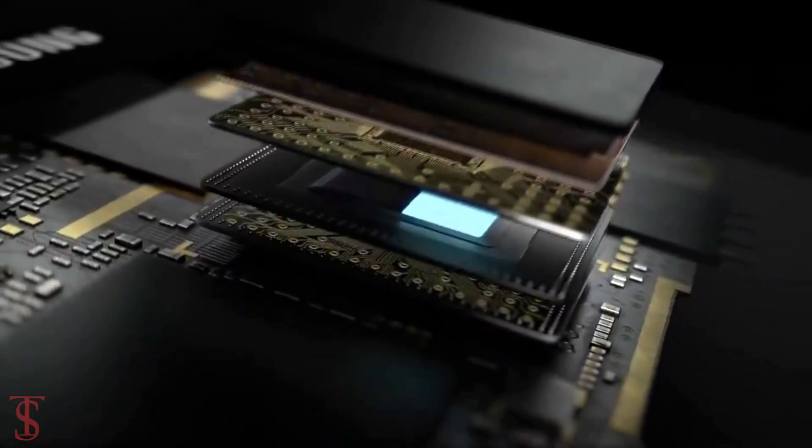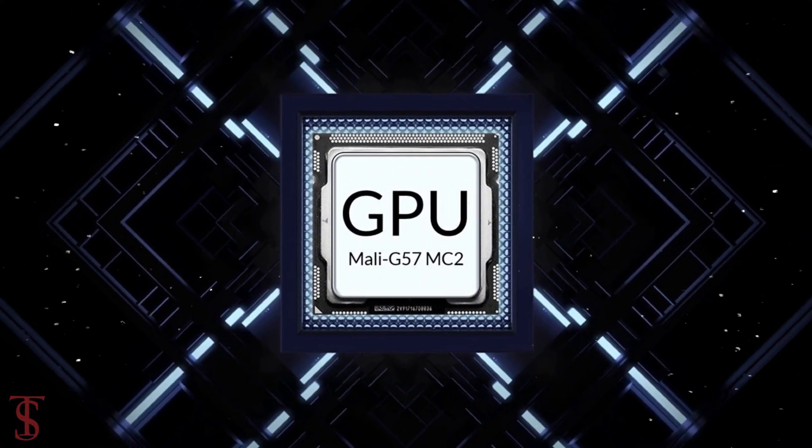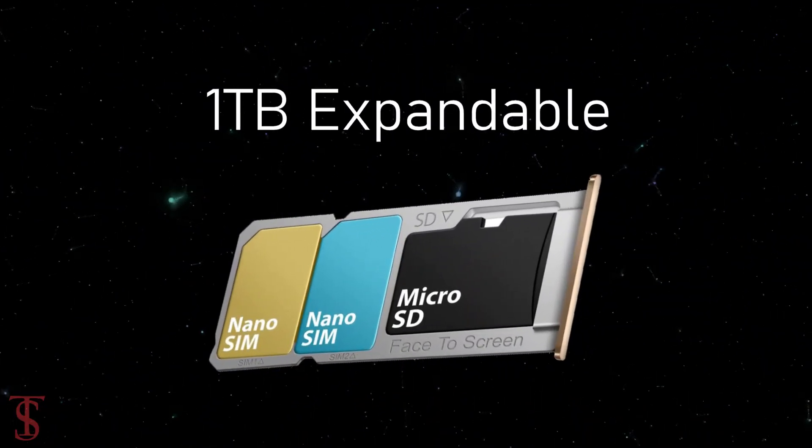Under the hood, the Galaxy A22s 5G comes powered by the MediaTek Dimensity 700 chipset, paired with Mali G57 MC2 GPU, and it packs 4GB of RAM and 64 or 128GB of onboard storage, expandable up to 1TB via a dedicated microSD card slot.